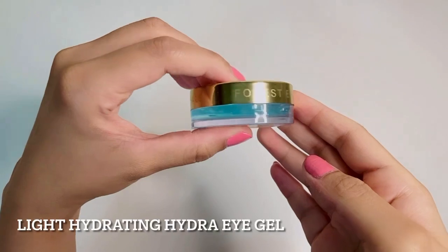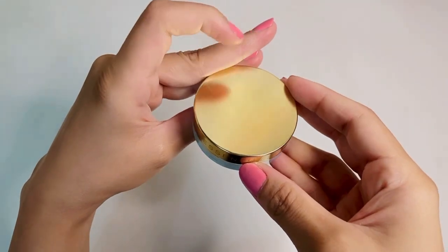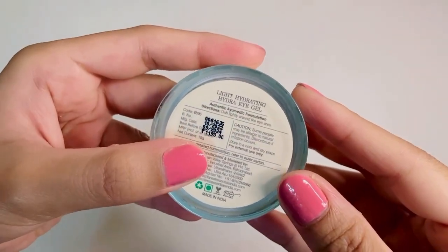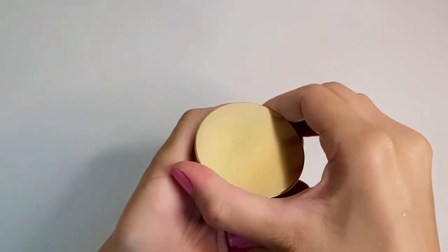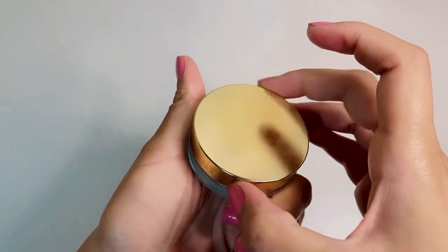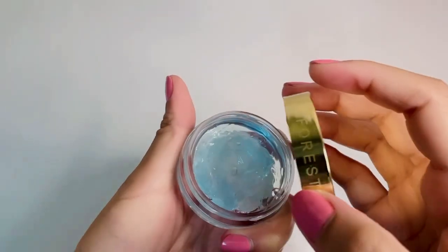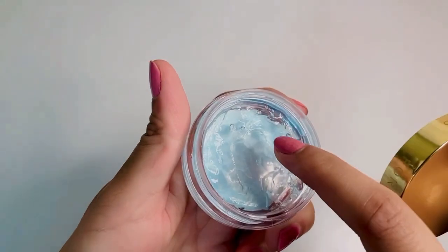Moving on, I have their Light Hydrating Hydra iGel. This is priced at 1195. As the name suggests, it's a very lightweight eye gel. It consists of mainly aloe vera and rose water. It gives a cooling effect. For tired eyes I would definitely recommend this, but if you are looking for more — say for dark circles, extra hydration, wrinkles, etc. — this might not be the one for you.